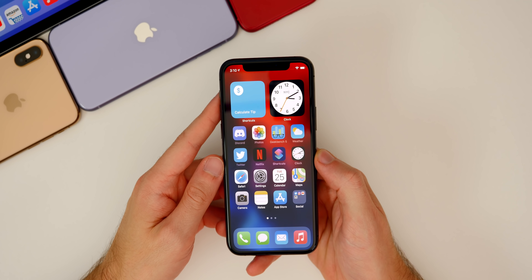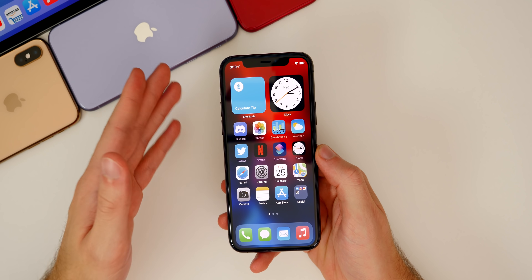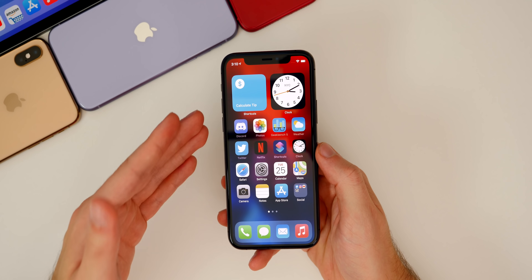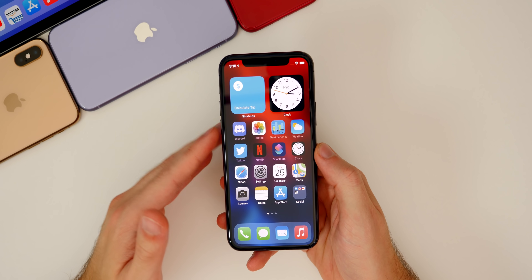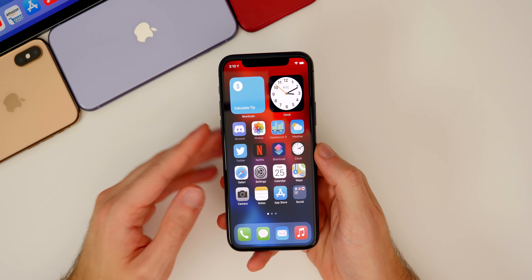So first off, Beta 5 was great — I said it's pretty much smooth sailing from here on out, and I still think that's going to be the case, especially now with the one-week cycles. I don't think we're going to have anything near as bad as Beta 4, and Beta 6 seems to be lining up with what I said.